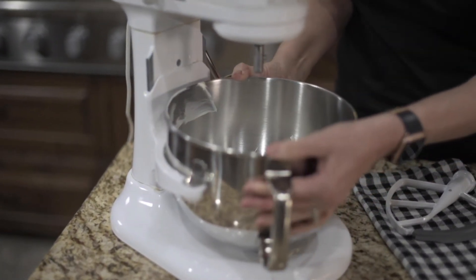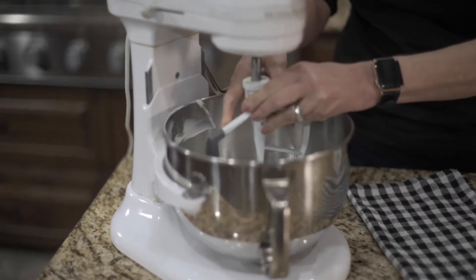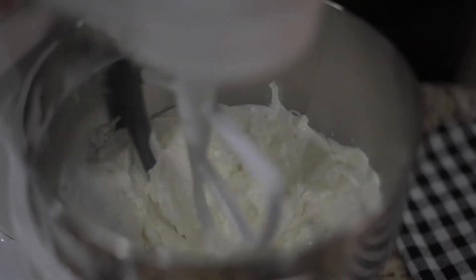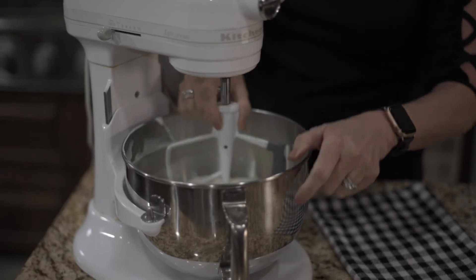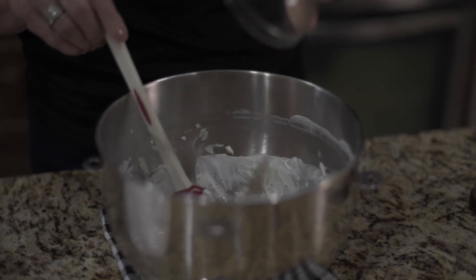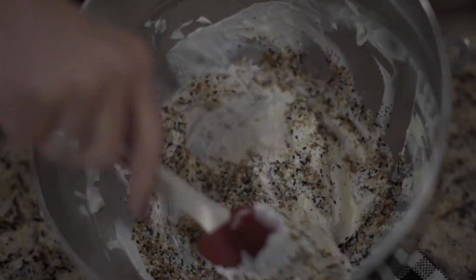I like to mix the cream cheese and the sour cream together first in my stand mixer, making sure it's completely combined. After the cream cheese and sour cream is thoroughly combined, add your everything but bagel seasoning and stir it in.